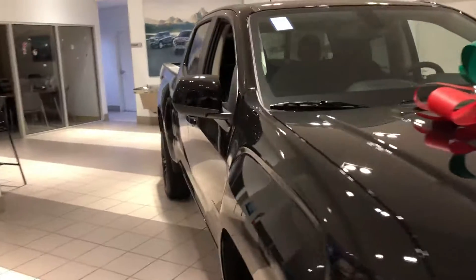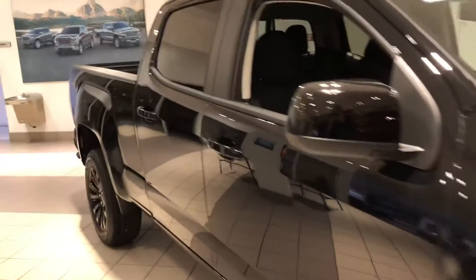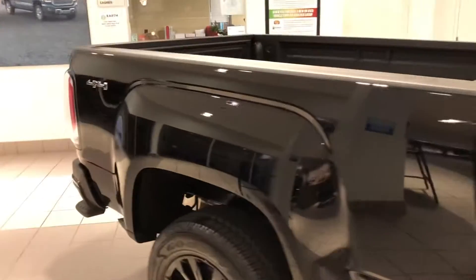Hi Kristen, this is Alex Johnson from Boucher Buick GMC of Waukesha following up with a quick video of our 2021 GMC Canyon.